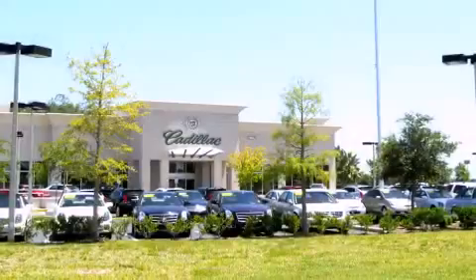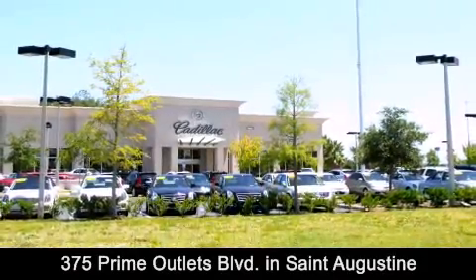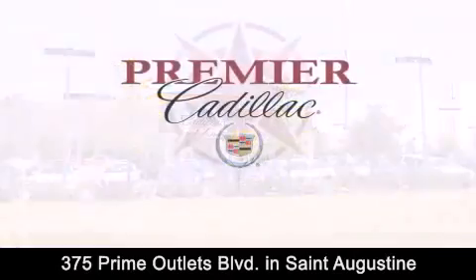Premier Cadillac is conveniently located at 375 Prime Outlets Boulevard in St. Augustine. Contact us today to find out about our financing specials or visit us at premiercadillac.com.